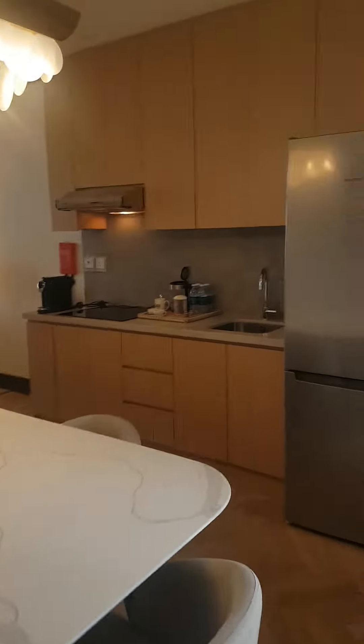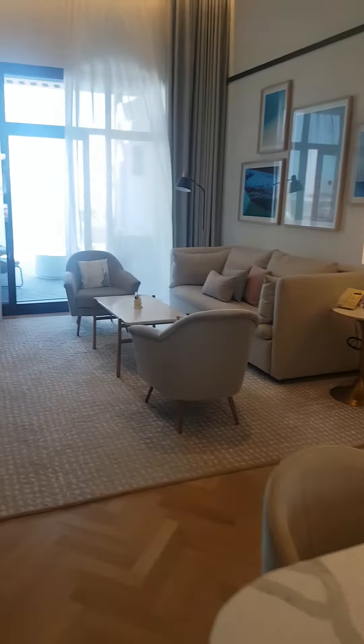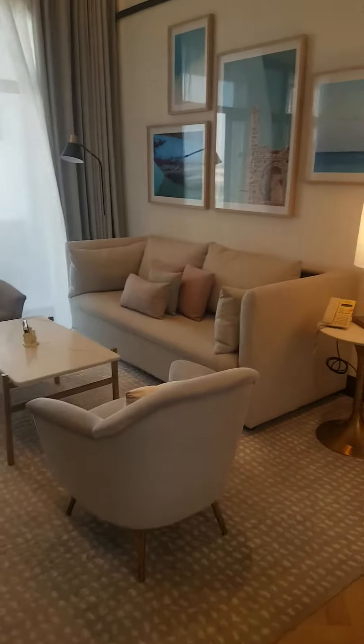After the first bedroom you have a bathroom for this first bedroom with a rain shower. Then you have a dining area, a small kitchen, and a sit-out area.